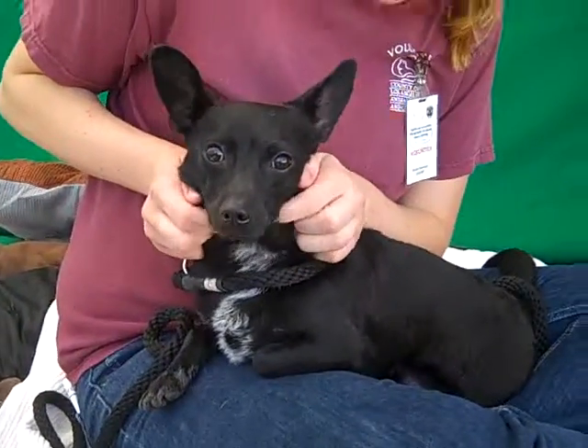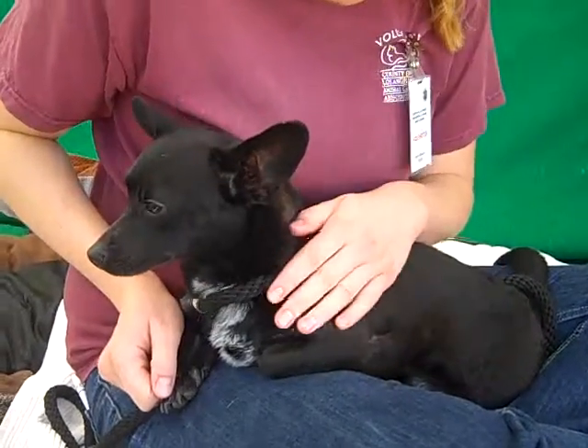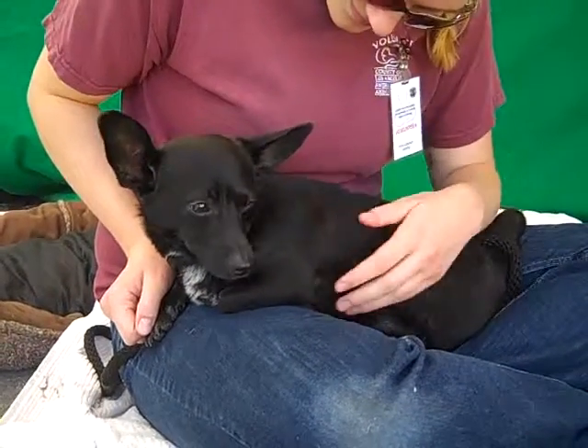This guy has a really nice medium energy. He's super sweet, super loving. His tail was just wagging like crazy earlier and, as you can see, he thinks he fancies himself a little lap dog.